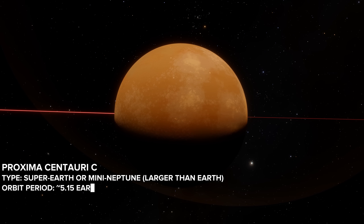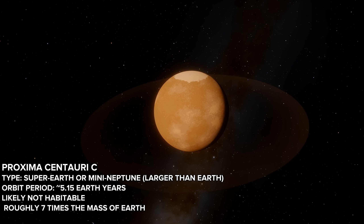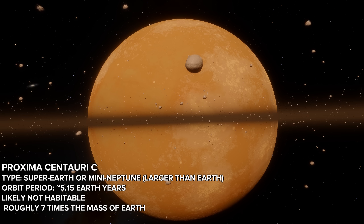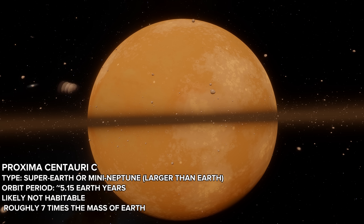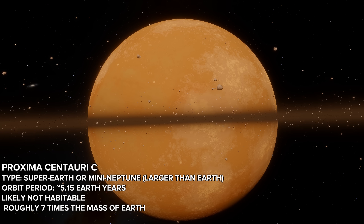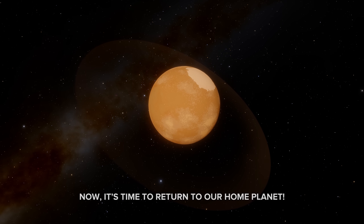Proxima Centauri c is a Super-Earth or Mini-Neptune, larger than Earth. Its orbital period is 515 Earth-years, it is likely not habitable, and it has roughly 7 times the mass of Earth. Now it's time to return to our home planet.